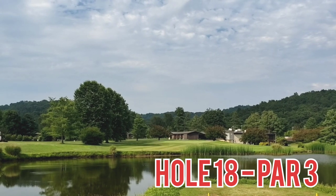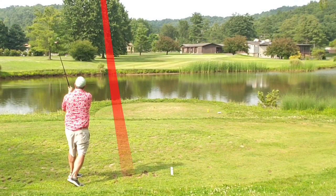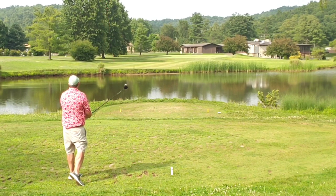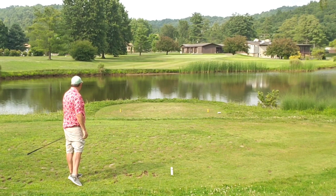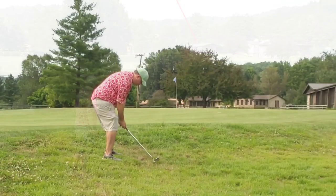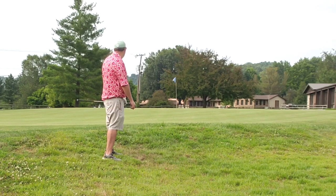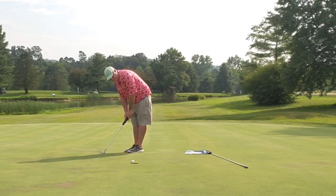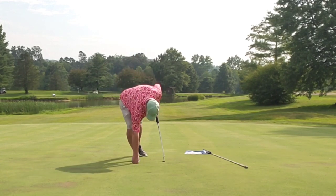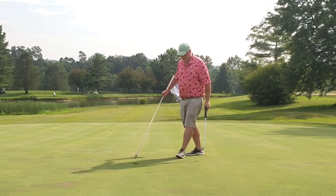Hole 18, par 3, straight away over the water. Old bunker to the right. Fairway wood just trying to carry the distance, and just an unfortunate shot — left to right ends up just a touch short. Bump and run chip up the elevated green, right next to the hole, and a good stroke and par to finish. What a great hole, great course, great day.